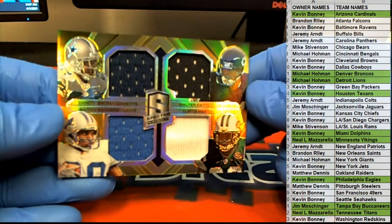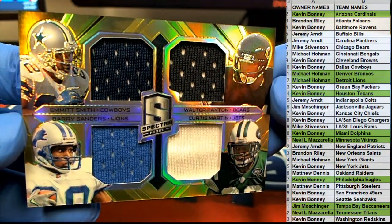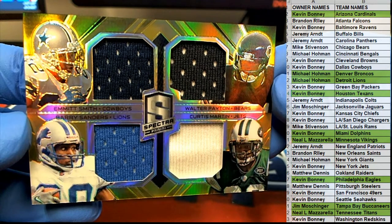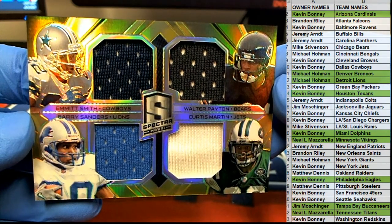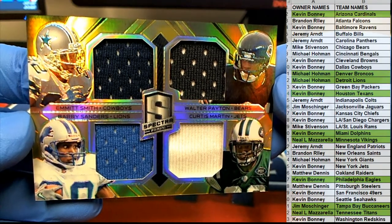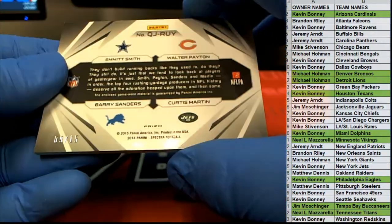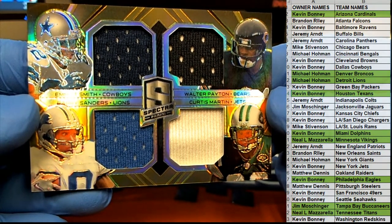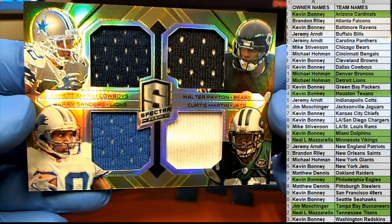We got a gold — check this out. You got Smith there, Barry, Walter Payton and Curtis Martin. Doesn't get much better than that. If I could do one thing to this card I would swap out one guy, but that's my opinion. Sweetness, baby. 9 of 15 right there. Dallas is Kevin B, the Bears is Mike S, Detroit is Michael H. That'll be a random.